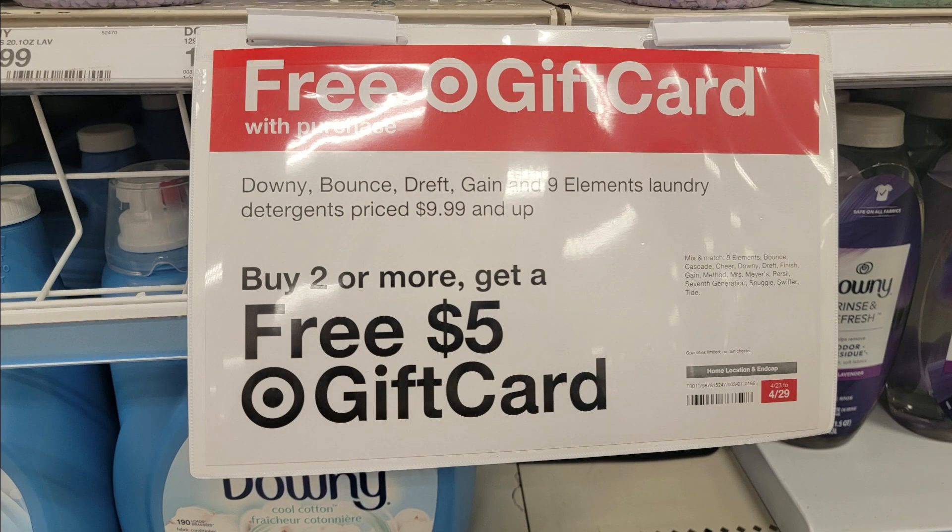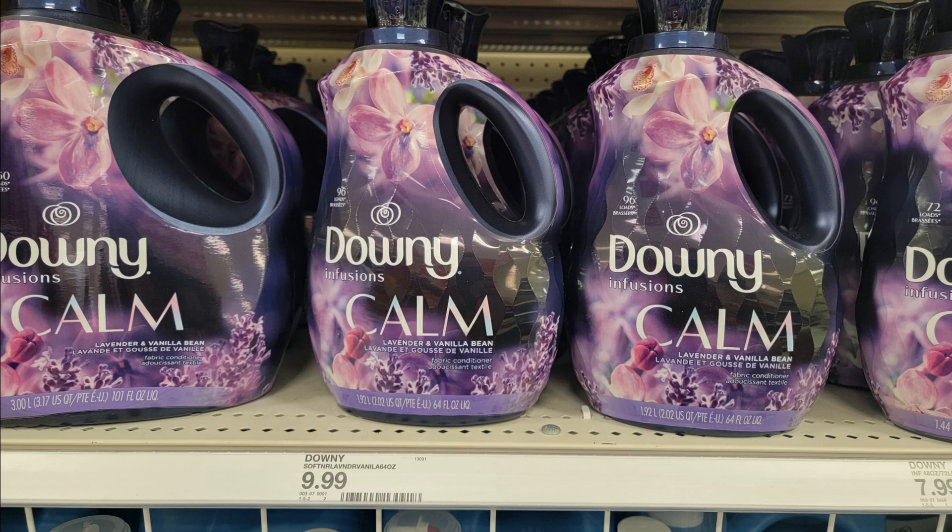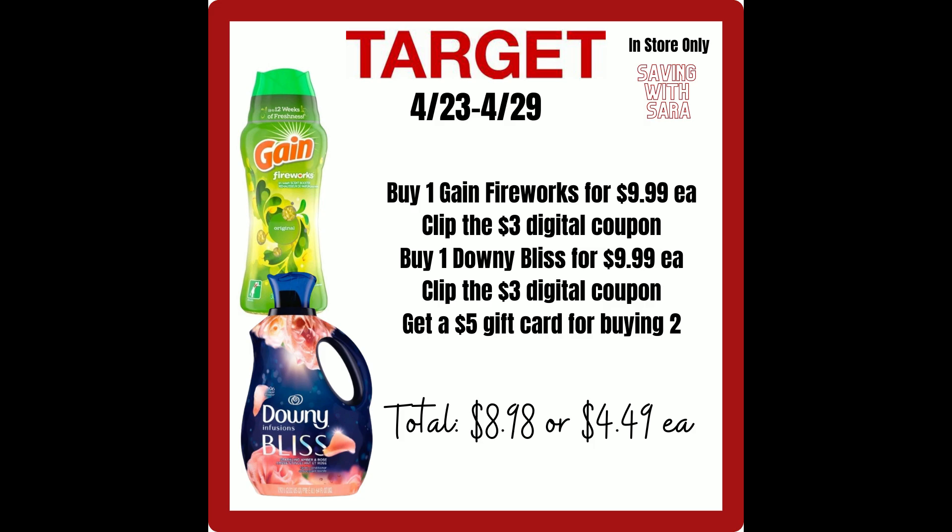The laundry gift card promo this week is buy two, get a $5 gift card, and it's worth mentioning because we have some really awesome high-value digital coupons. The Gain Fireworks is $9.99 with a $3 digital. Pair that with another $9.99 product — the Downy Calm is a great option with a separate $3 digital. If you grab those two and get the $5 gift card and use the two $3 digitals, you'll pay just $8.98, or $4.49 each — over 50% savings. There are tons of other laundry options around $9.99 with $3 digital coupons, so look in the app for what you'll use.